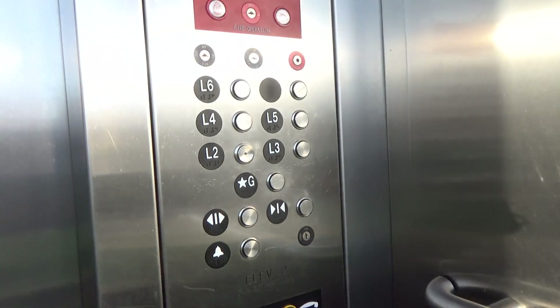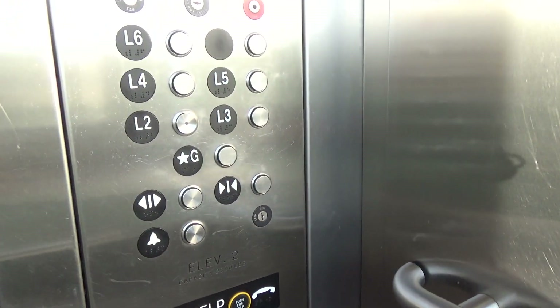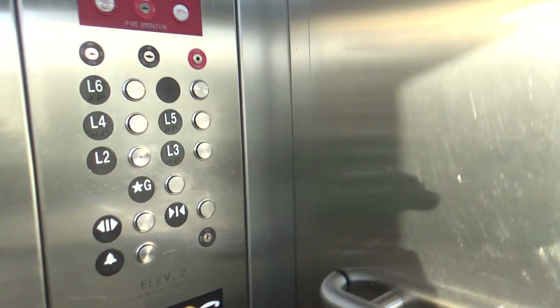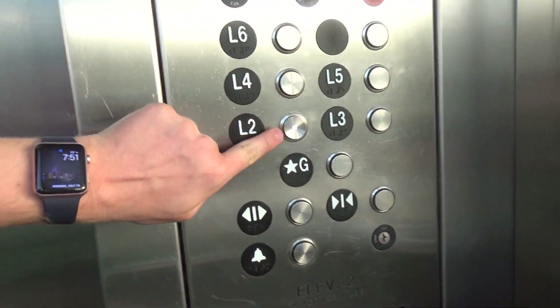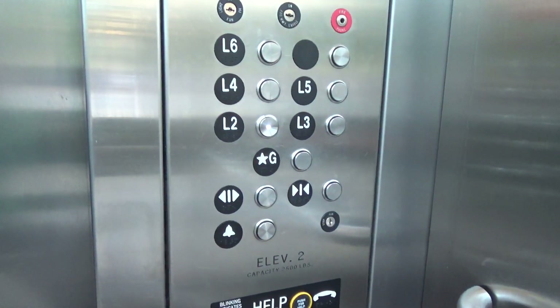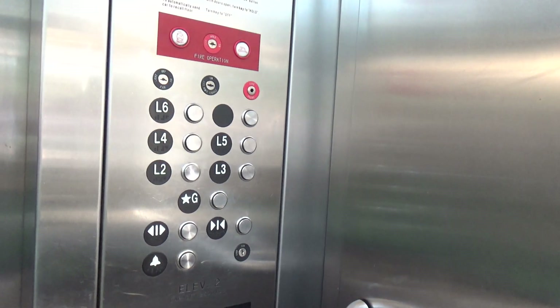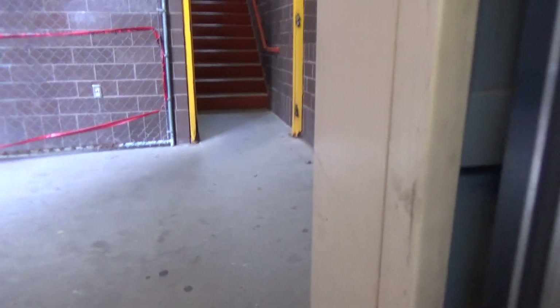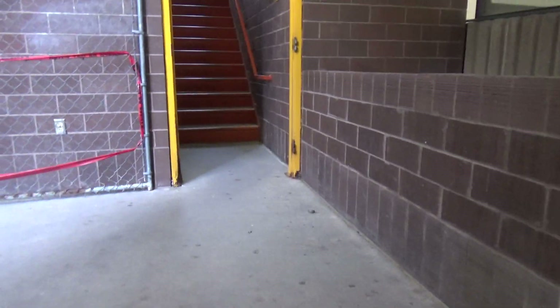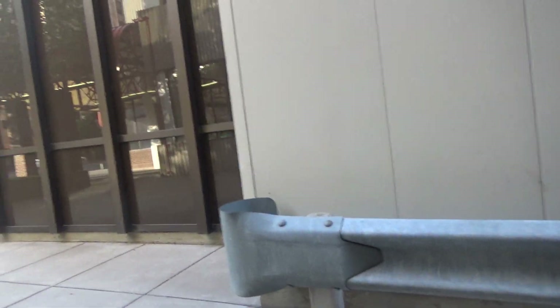I still think these are ADA telephone compliant, because the buttons have to stick out, obviously. Better get the L2 button though — they have to replace the L2 button. And here we are at the ground floor. This elevator was running great, much better than the other one.